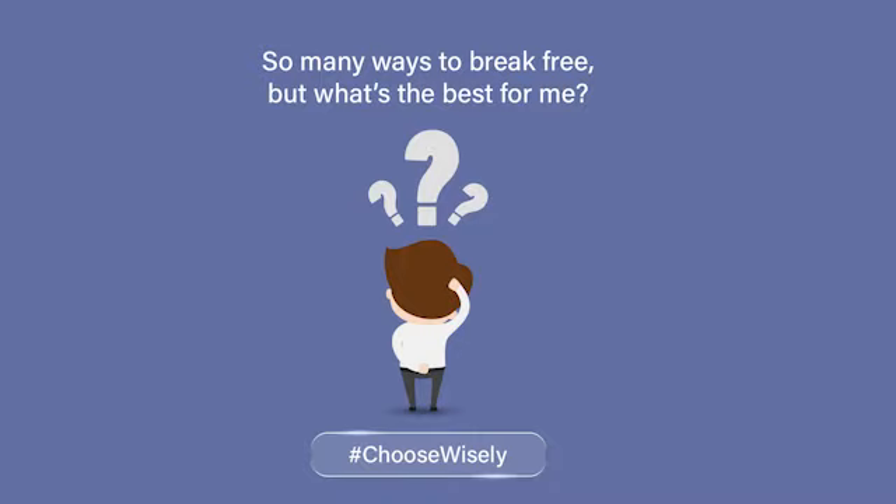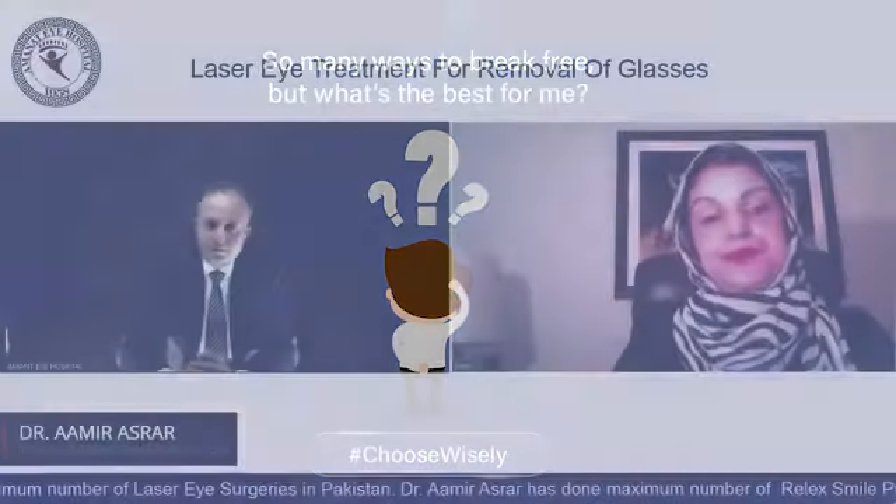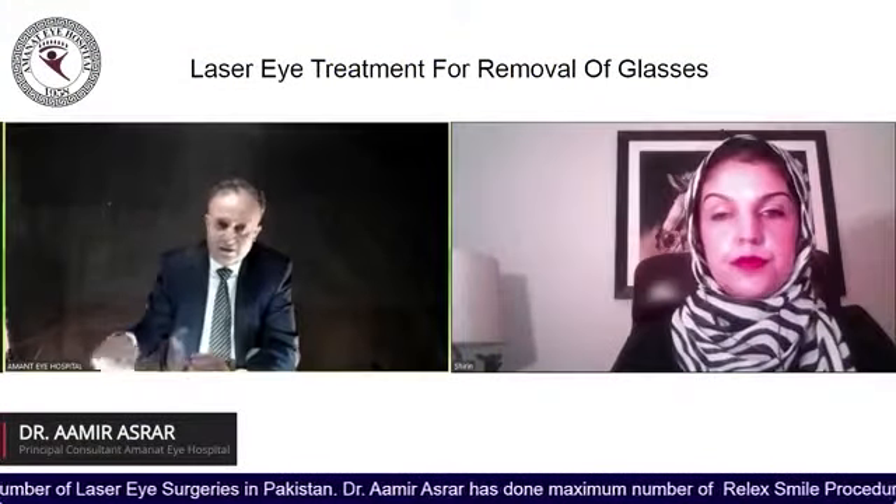Raheel sir, Piraz wants to know if V-Lit Smile is the best or Contura Vision is the best. These are two totally different technologies.